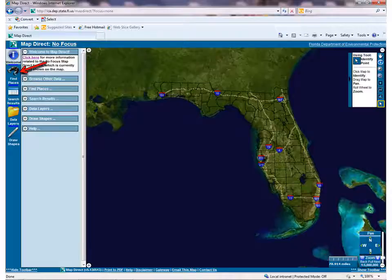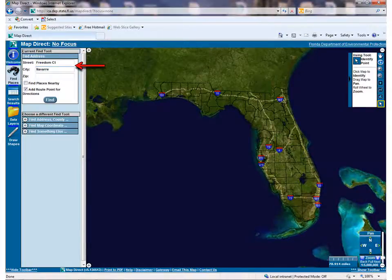Hello Florida! To zoom into your property, you can click on the binoculars near the top left of the page. You can also use the zoom tools that look like magnifying glasses with plus and minus near the top right if you want. I'll show you how to use the binoculars. Click on the binocular icon on the left side of the screen. If you know the address, you can enter it in the address box. I'm going to pretend I'm looking into buying a lot on Freedom Court in Navarre. You can also search using latitude and longitude coordinates, if you have them, by using the options under Choose a Different Find Tool.